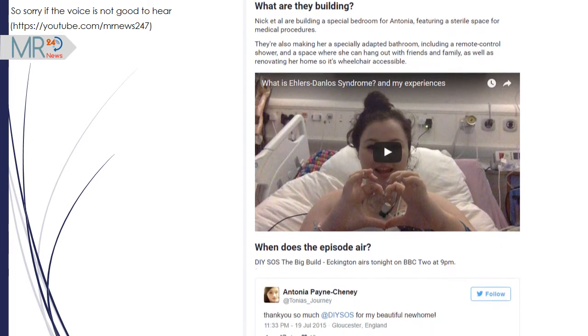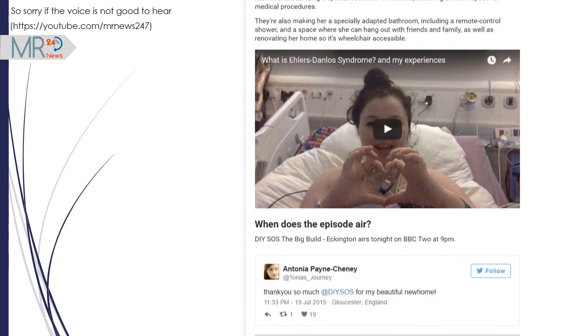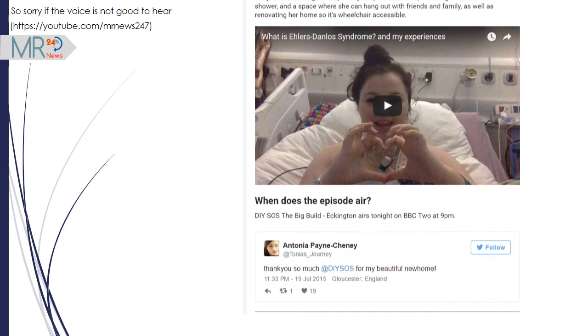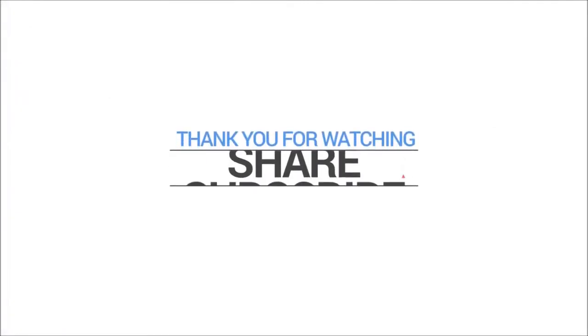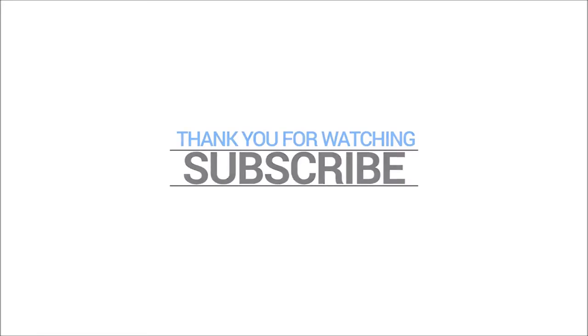When does the episode air? DIY SOS: The Big Build, Eckington, airs tonight on BBC Two at 9pm.